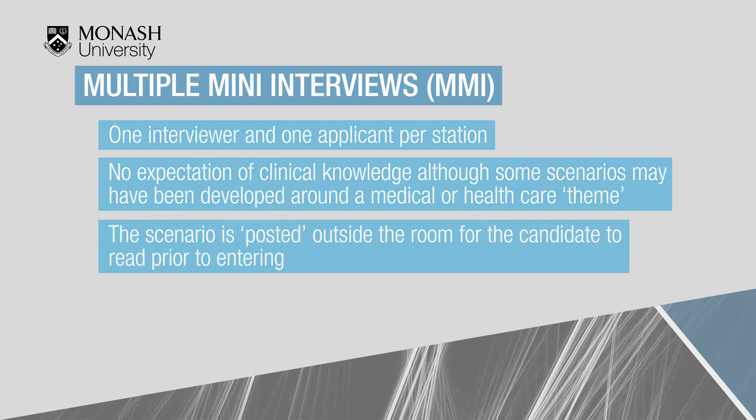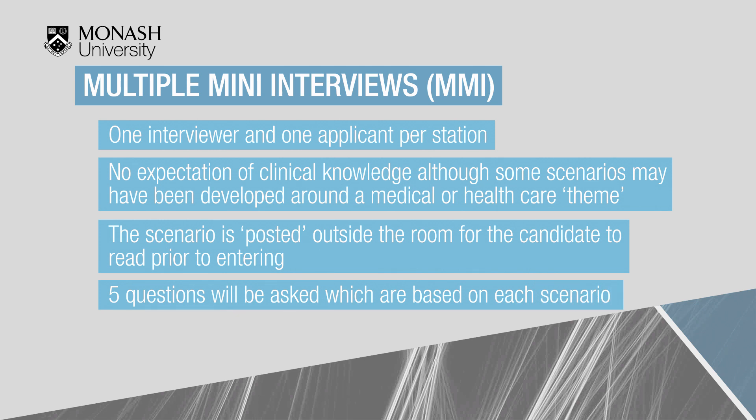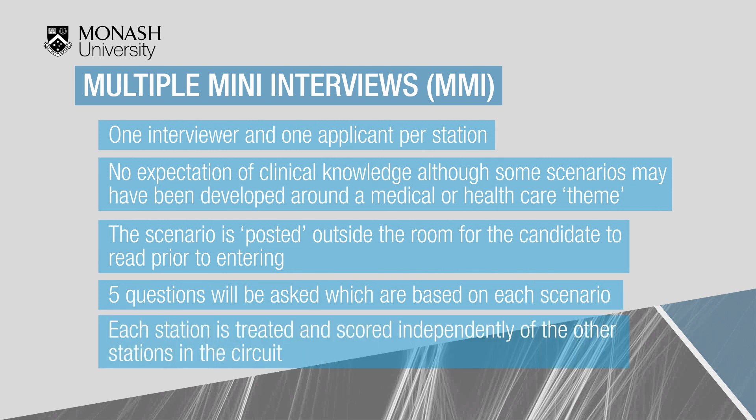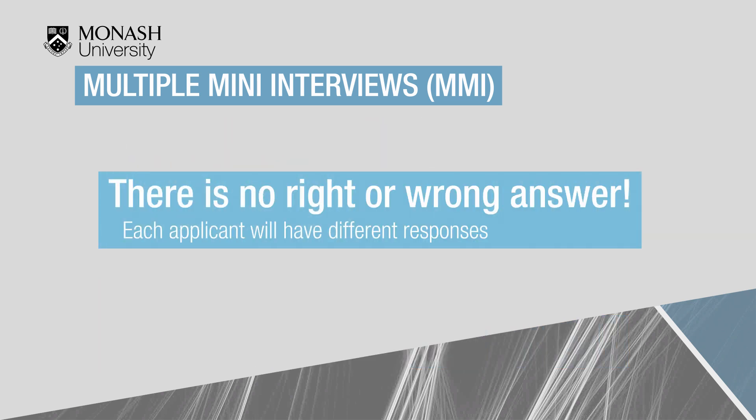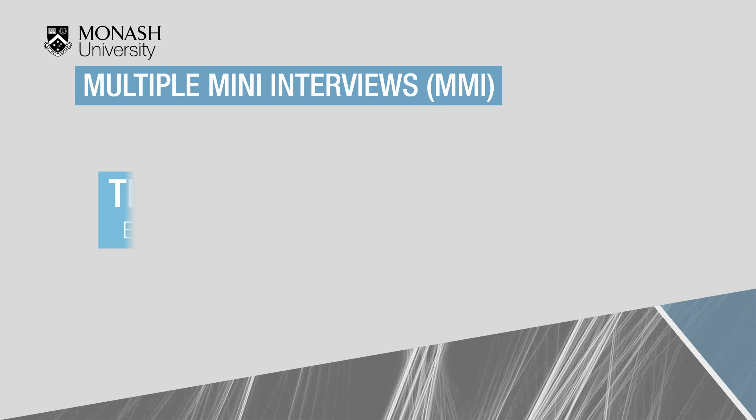The scenario is posted outside the room for the candidate to read prior to entering. Five questions will be asked based on each scenario. Each station is treated and scored independently of the other stations in the circuit, and there is no right or wrong answer as each applicant will have a different response.